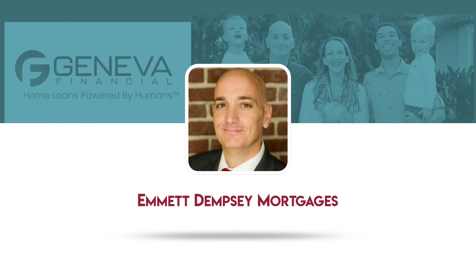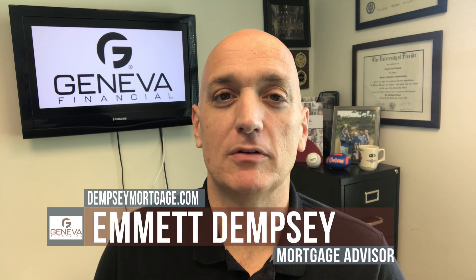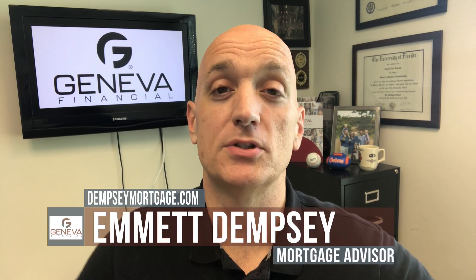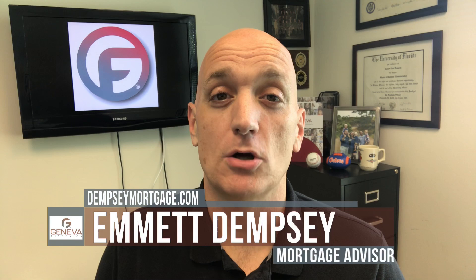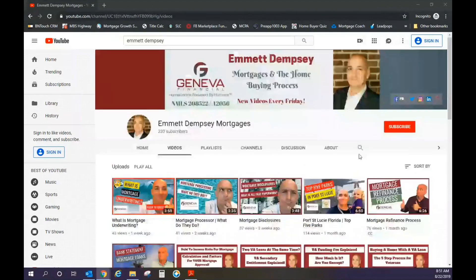Today we're talking about the home appraisal process. I'm Emmett Dempsey, mortgage advisor with Geneva Financial here in Port St. Lucie, Florida. Welcome to another mortgage home buying tip. If this is your first time here and you want to learn more about mortgages and the home buying process in general, go ahead and subscribe to my channel and ring that bell so you don't miss anything.